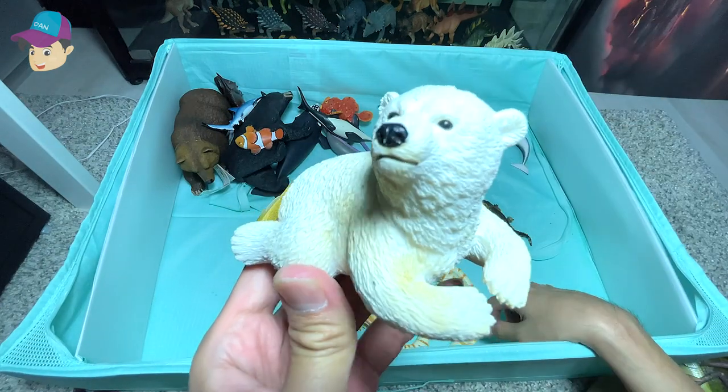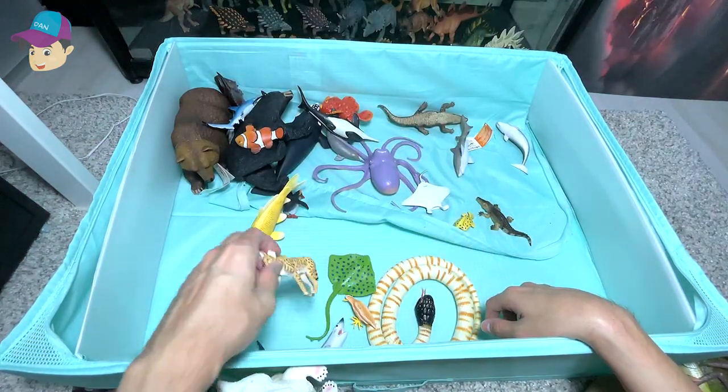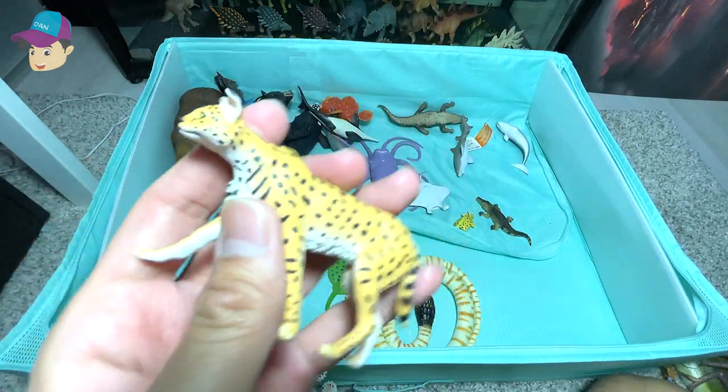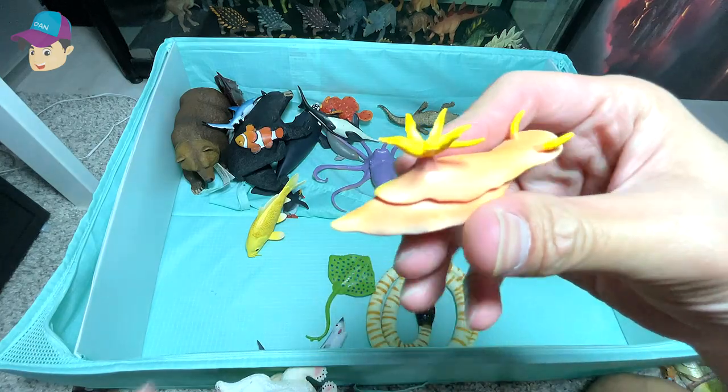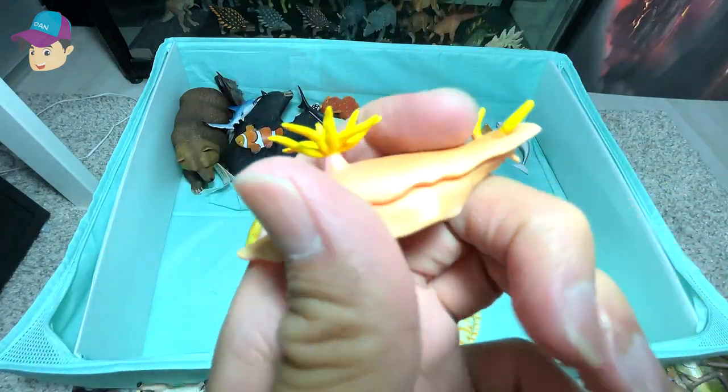A polar bear cub, which looks so adorable. This is known as a serval. A really interesting looking sea animal known as a nudibranch.